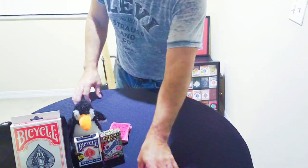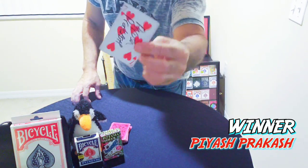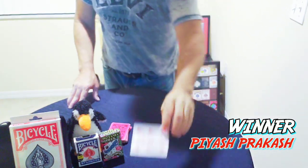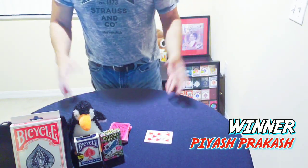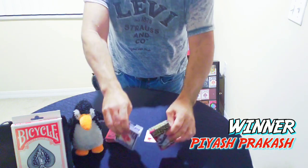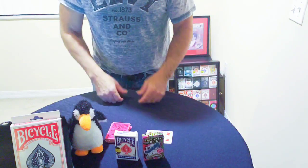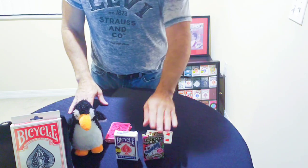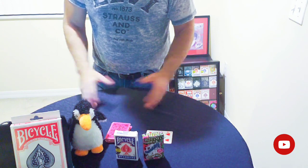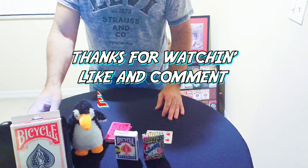Penguin, are you ready? Here we go — this one looks good. We'll slide that forward, square up the deck, and the winner is Piyash Prakash! Congratulations — just contact me and you will get these two decks. Thank you, community. I'll be doing more tutorials, performances, product reviews, and giveaways. On behalf of Penguin and myself, thanks for watching — until next time, we'll see you around the corner.